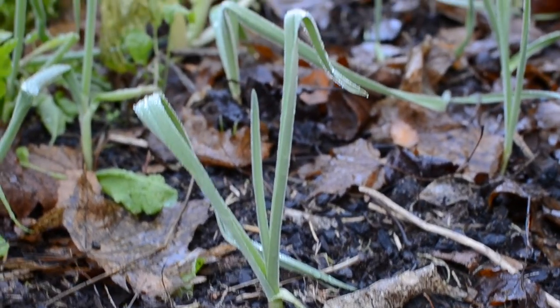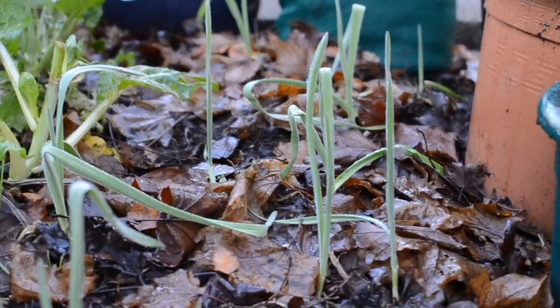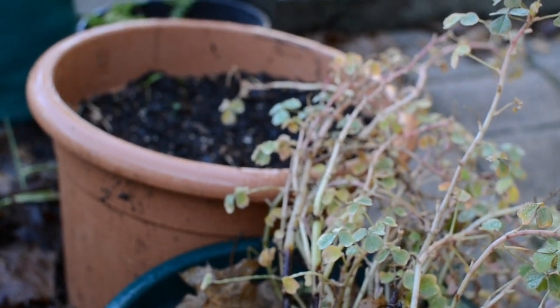I planted some garlic last month as well, which I didn't put in last month's video, but it's just popped up and it's just here. And here are some of the yams that are in pots — it's actually the last pot remaining, the rest have all been harvested.